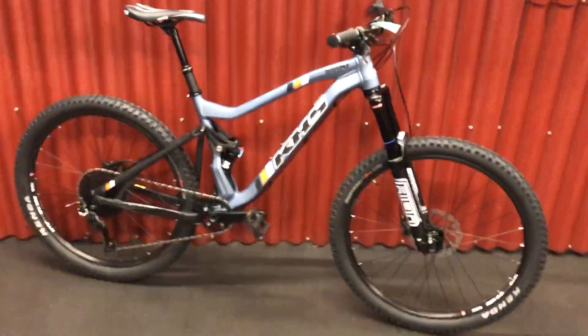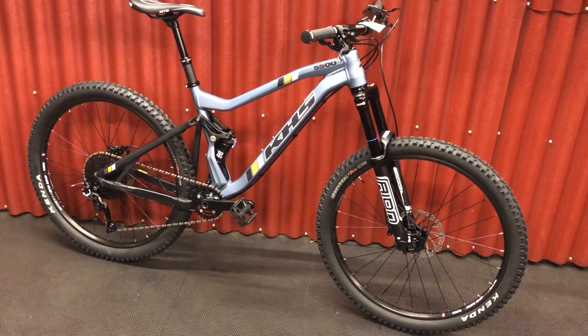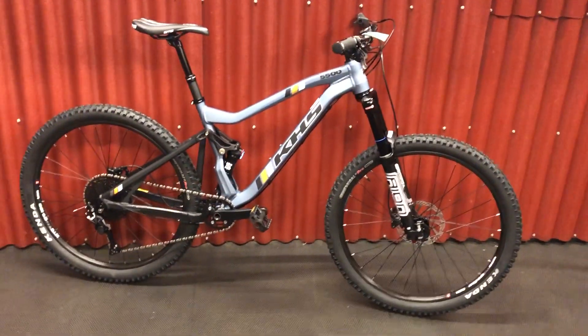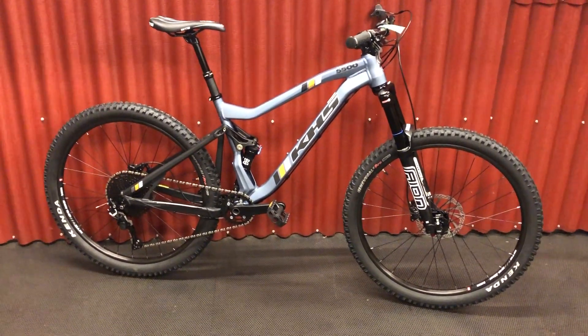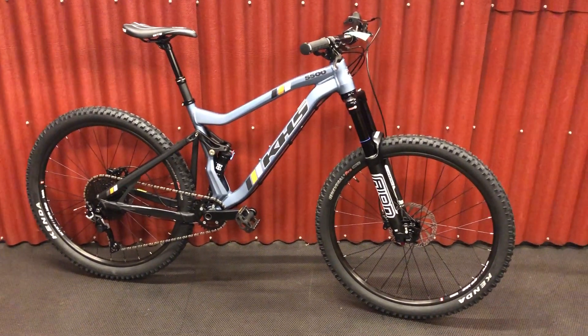KHS is probably the most local, cool company you can buy from. They have a local warehouse, we're a local company, and they've been in business since the 70s. With an offering like this where you can get into a bike that's got so many quality features for frankly almost a thousand dollars less than other competing models, it ought to be a real winner.